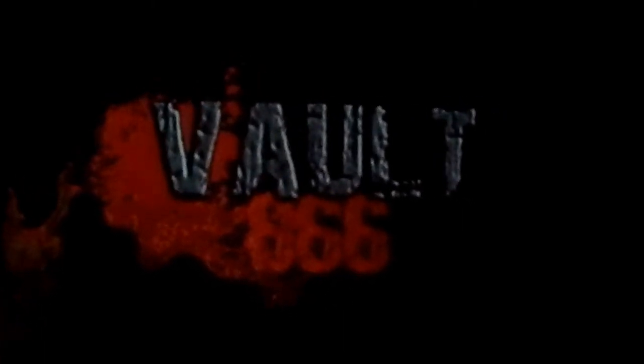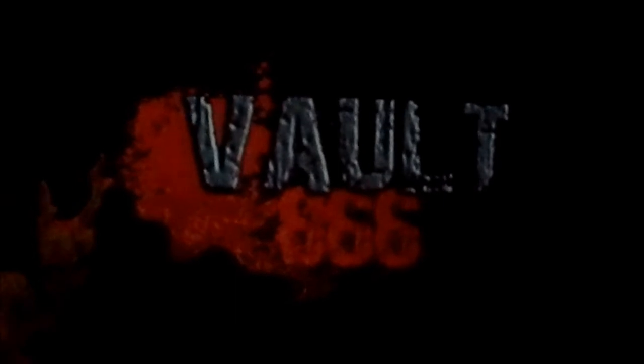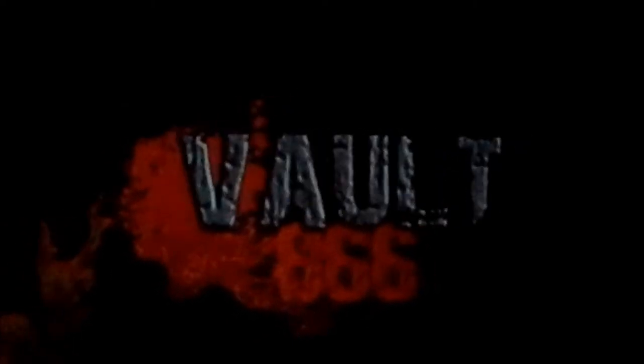If you dare to enter, be aware of your surroundings at all times. Unknown animal-like screams have been heard deep within the unsecured vault. Vault 666 features theatrical-style sets, dramatic special effects, and is one of our largest indoor mazes. Vault 666 is located behind the Full Throttle mazes.